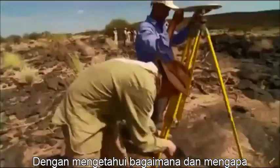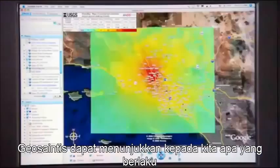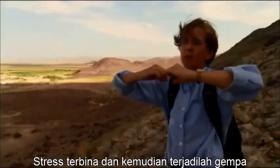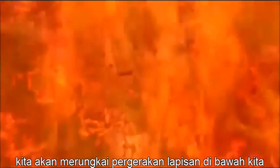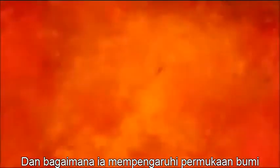By understanding how and why the ground constantly shifts under our feet, geoscientists can show us what lies ahead. The stresses build up, and bang, we have an episode. Look up. Look around. Look deep below. On this episode, we explore the shifting layers beneath our feet and how they alter the face of Earth.